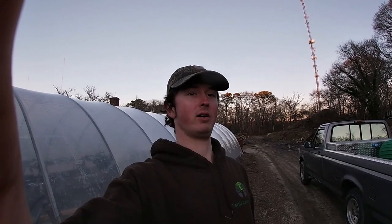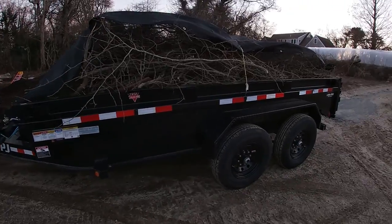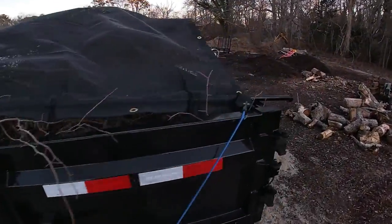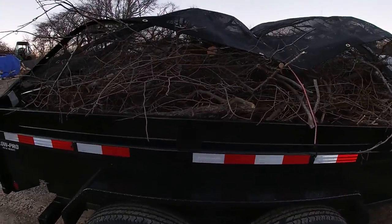Hey everybody, this is Caleb Pettit Lawn Care. I thought I'd give you guys a little update — I did purchase a new piece of equipment for my lawn care and landscaping business. Today I did my first job with it, a tree trimming job, so here it is: the 7 by 14 PJ dump trailer, and as you can see it is all loaded up with brush.